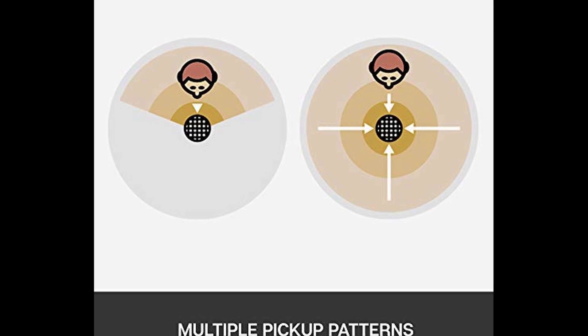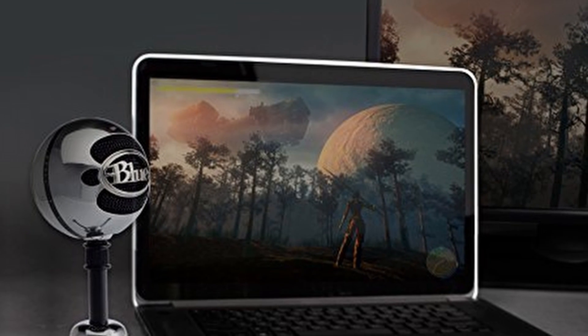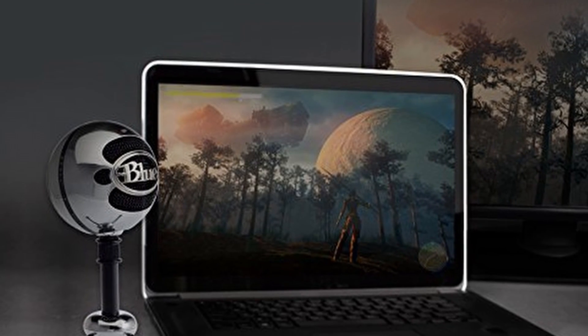It's a simple plug-and-play technology that requires no other software. Compatible with any recording device with a USB input.